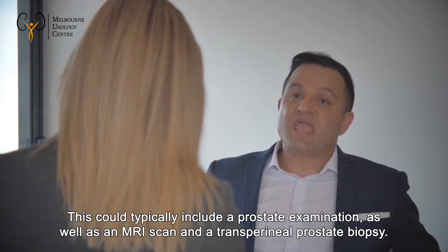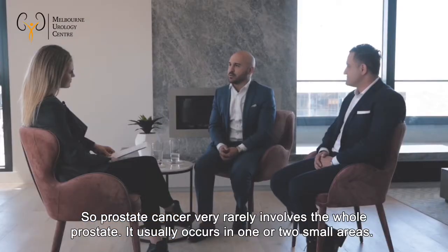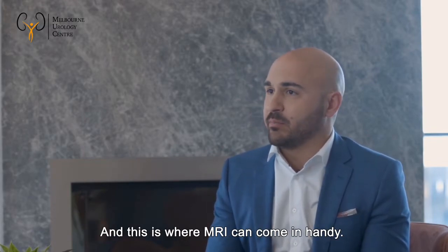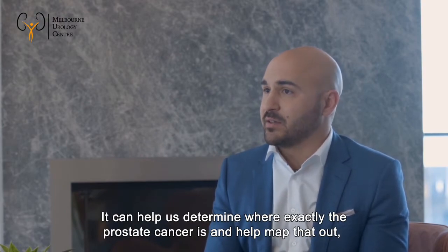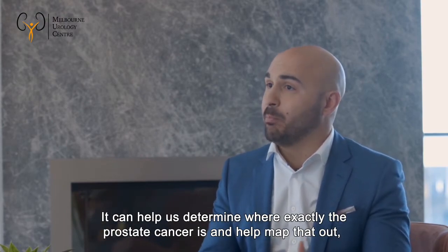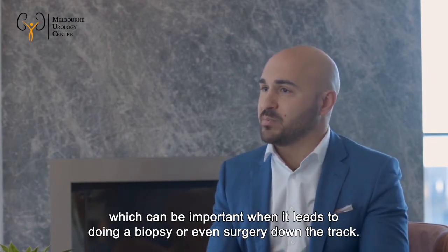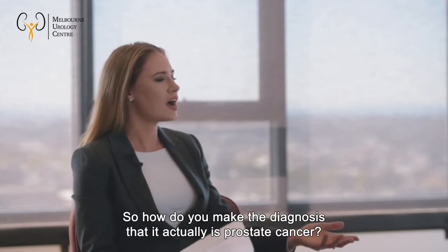Further evaluation can include a prostate examination, an MRI scan, and a transperineal prostate biopsy. Prostate cancer very rarely involves the whole prostate — it usually occurs in one or two small areas. MRI can help determine exactly where the cancer is and map it out, which is important for biopsy or surgery.